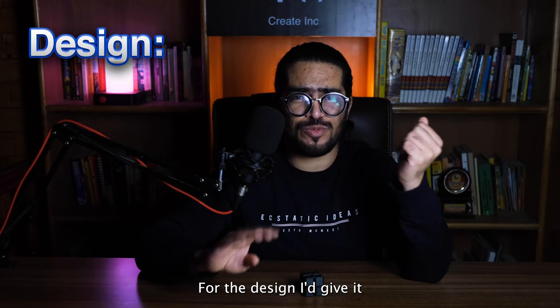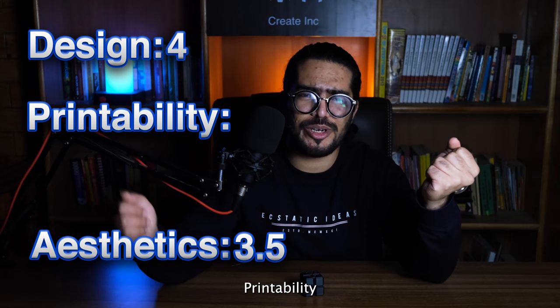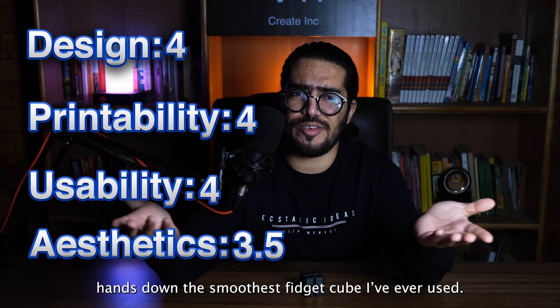Now for the scores. For design, I'd give it 4 out of 5 straightaway — it's good, I really like the improvements that went into it. Aesthetics: 3.5, because it's not a functional tool, it's a toy, and it could be made to look even better — maybe an ornamental version or something like that. Printability: solid 4 again, easy enough to print. Usability: 4 — hands down the smoothest fidget cube I've ever used. That brings us to an average score of 3.9.